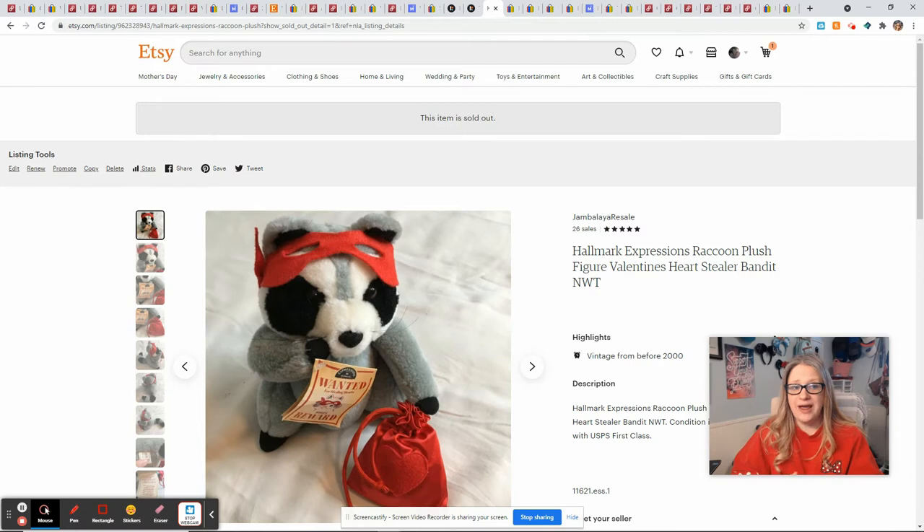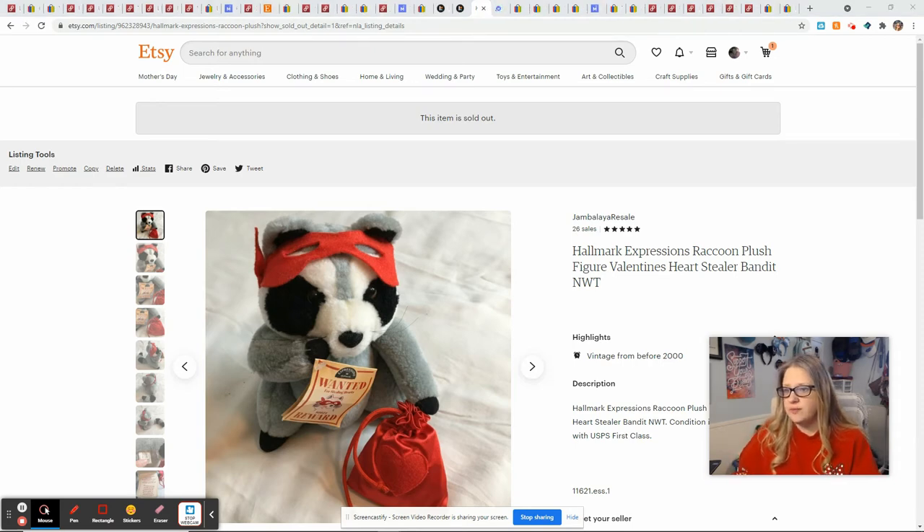This cute little vintage raccoon love bandit — I thought he would sell for Valentine's Day and he didn't, then he just randomly sold one day last week so I was really surprised. I only paid a dollar for him and he sold for me on Etsy for $19.67, giving me a profit of $13.52.